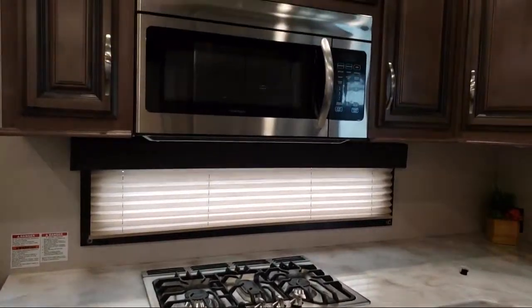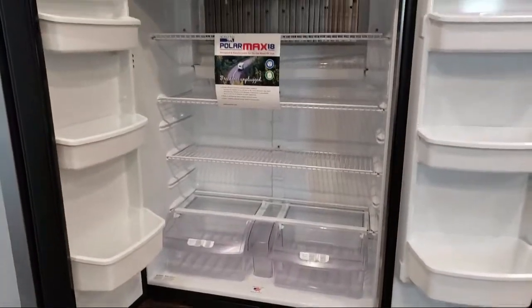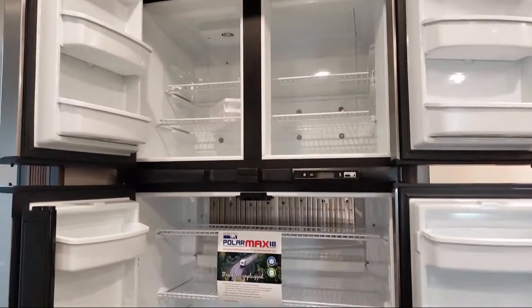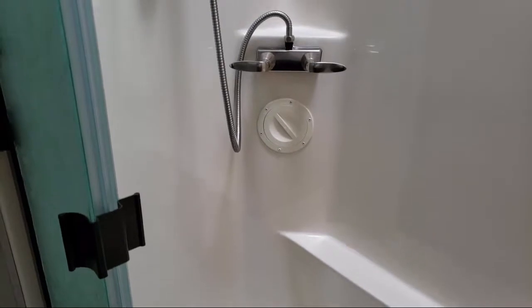You'll never spend more than 30 minutes making a deal. We believe buying an RV should be fun and easy. Folsom Lake RV — we specialize in fun. Visit us today at 11373 Folsom Boulevard, Rancho Cordova, or FolsomLakeRV.com.